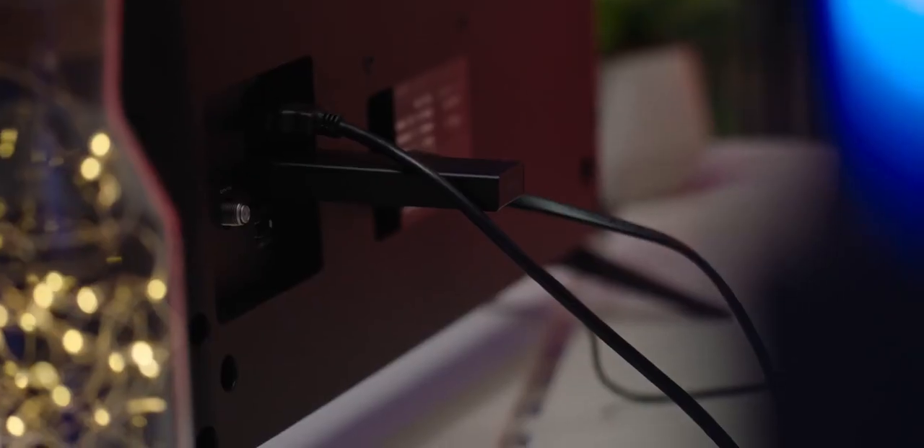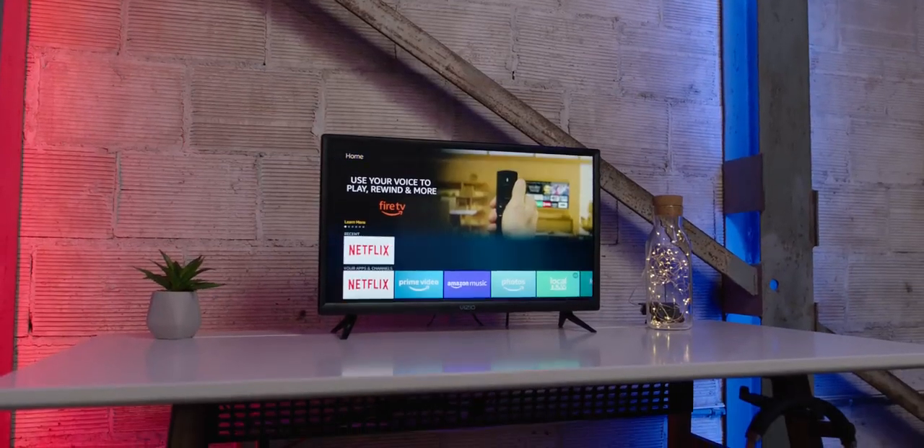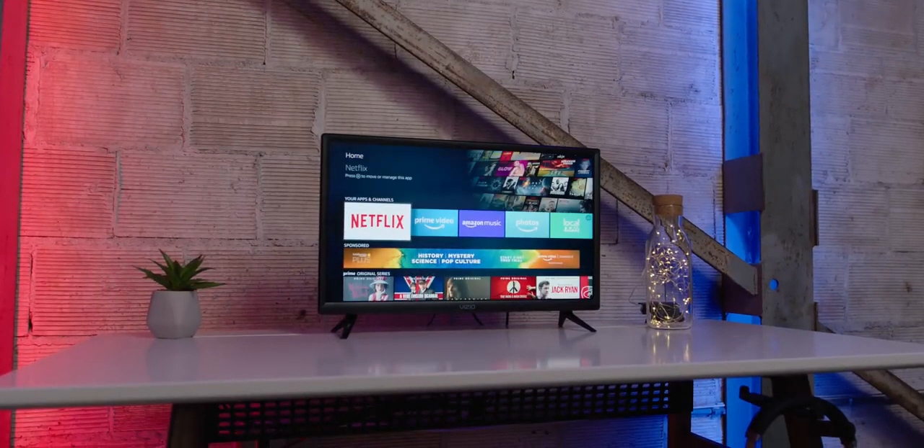Most TVs these days, especially the 4K options, usually come with some sort of Netflix or streaming option, but the problem is the interface is usually trash. And naturally you counter trash with Fire — the Fire TV Stick 4K. You plug the stick in and now your dumb TV is smart. I would probably only recommend this option if you're deep in the Amazon ecosystem, so if you take advantage of Prime and can watch that library, then go for it. Otherwise, I would say look elsewhere.